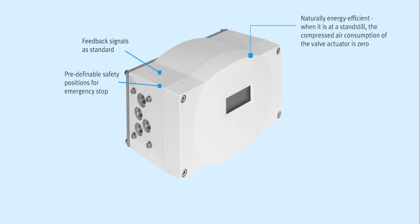Naturally energy efficient: when it is at a standstill, the compressed air consumption of the valve actuator is zero. We have improved this positioner to add new features aimed at increasing efficiency.